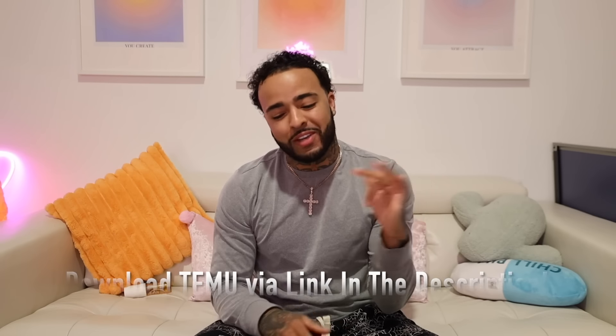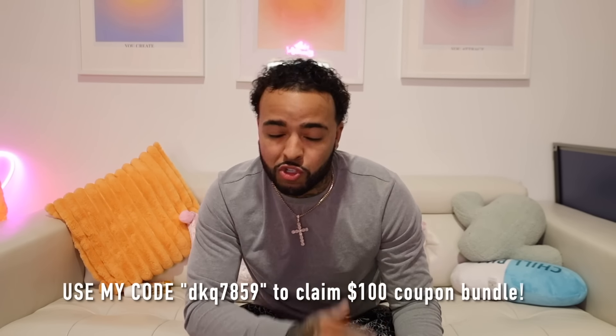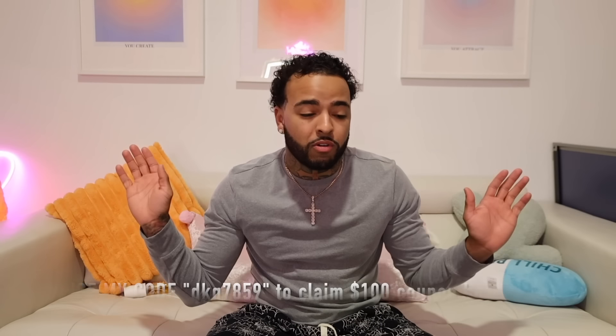What's good y'all, welcome back to the channel. Today we're gonna be doing a Temu haul to start this video off. I ordered a bunch of stuff and I'm very excited. I opened up the box because I was super excited but I gotta show y'all what I got. You guys can actually use my discount code - click that link in the description and use that discount code on screen for a hundred dollar coupon bundle.